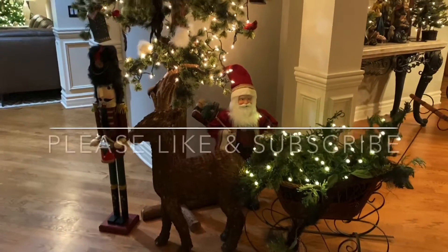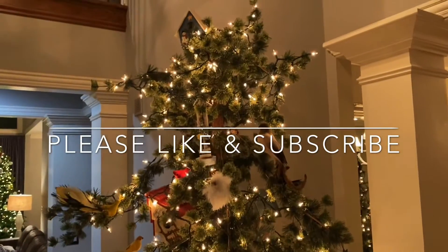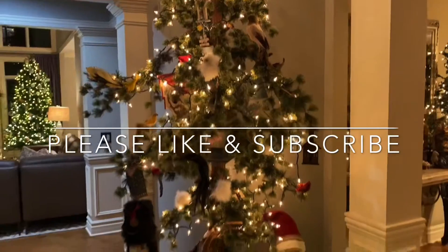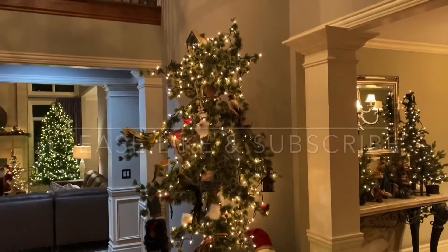Alright, that concludes the Christmas house tour. If you could please like and subscribe, that would really help out. Feel free to leave a comment and stay tuned for the next video.